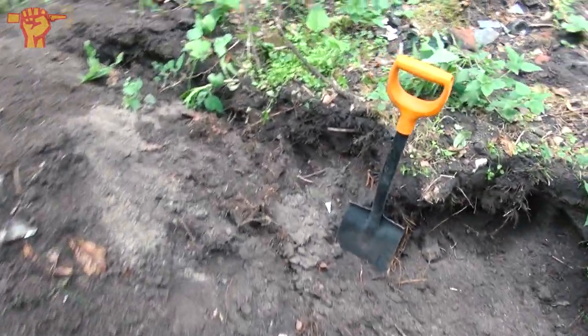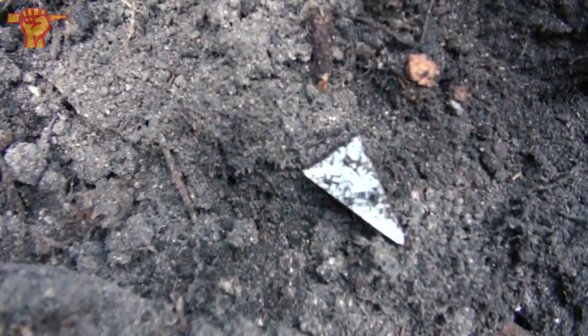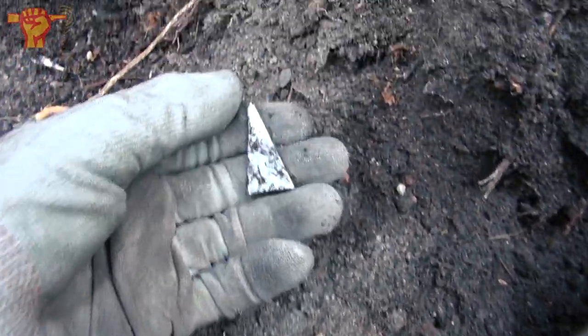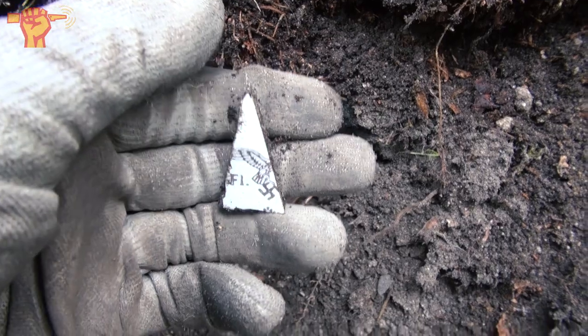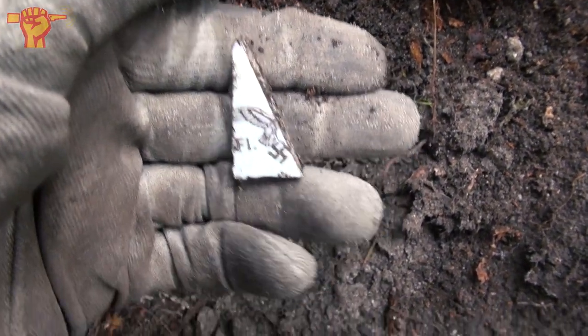We're all sweating doing our job trying to find great pieces of history. I found the tiniest piece of porcelain — but it's not boring. It's part of an eagle with the swastika visible. Luftwaffe porcelain again. Let's hope we find a complete plate.